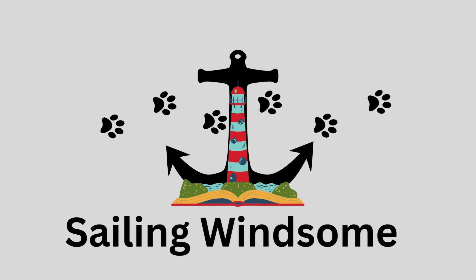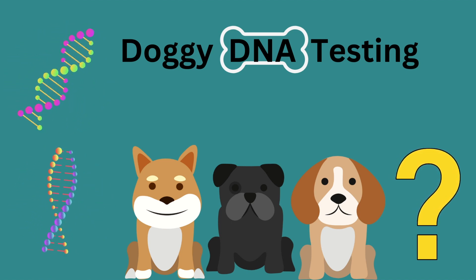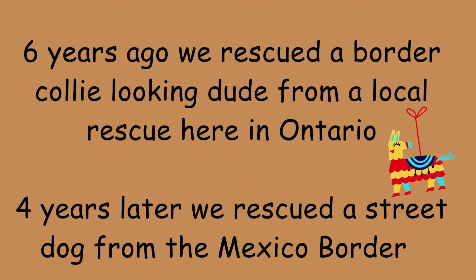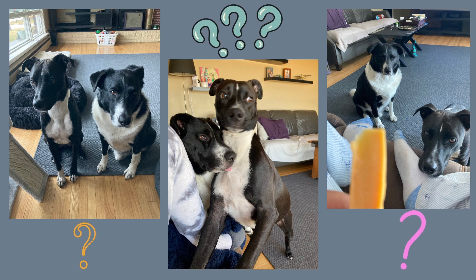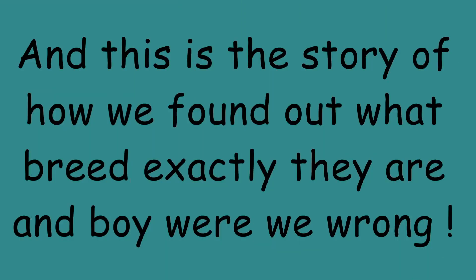Welcome back to Sailing Winsome. The boat's still getting some work done, so today we're going to learn about getting a doggy DNA test done on our two pups. Six years ago we rescued a border collie looking dude from a local shelter, and four years ago we rescued a street dog from a Mexico border. What could they be? It doesn't really matter, because in the end they're still amigos and brothers. And this is a story of how we found out exactly what our dogs were — and boy were we wrong.